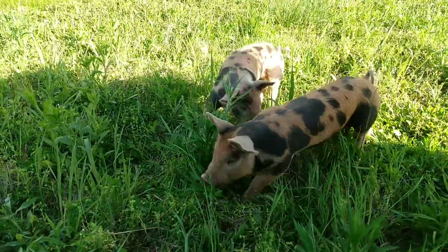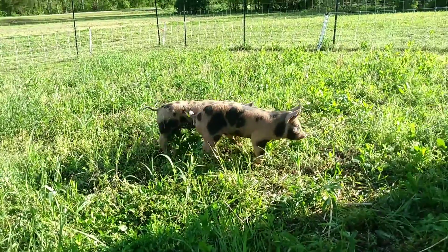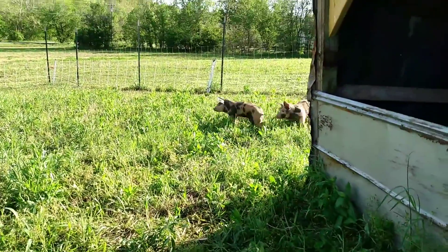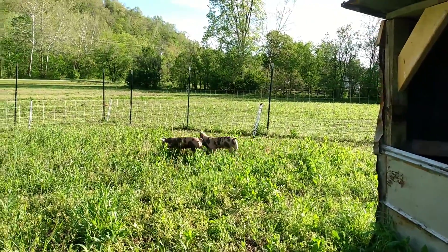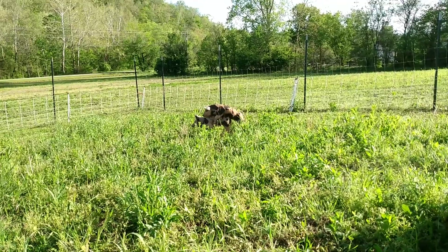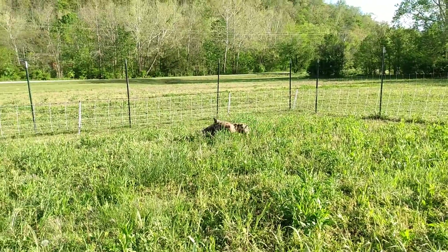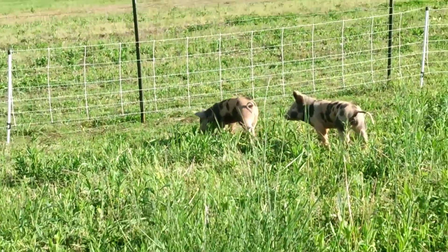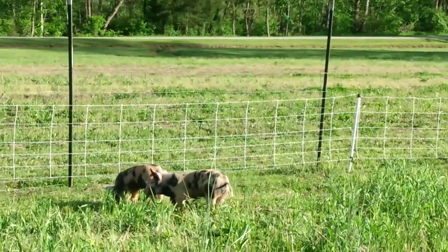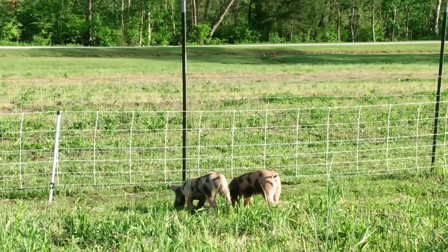They were raised pretty good, you know, the first eight weeks, so they're used to humans being around and they're not real terrible. They get to run a little bit now — they were in maybe a 10 by 12 area. So they're gonna be field pigs. Oh, look, they're already loving it! That female's pretty happy.